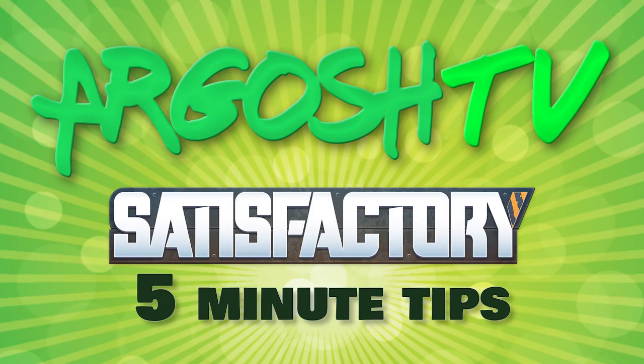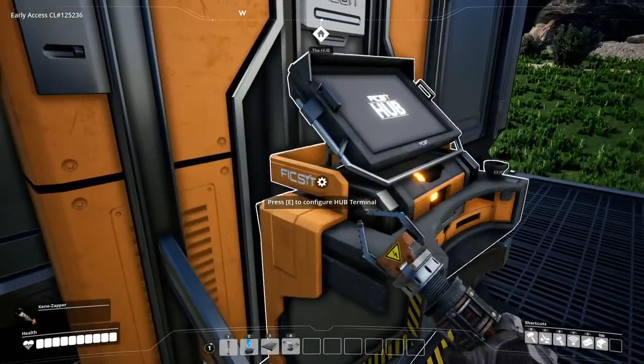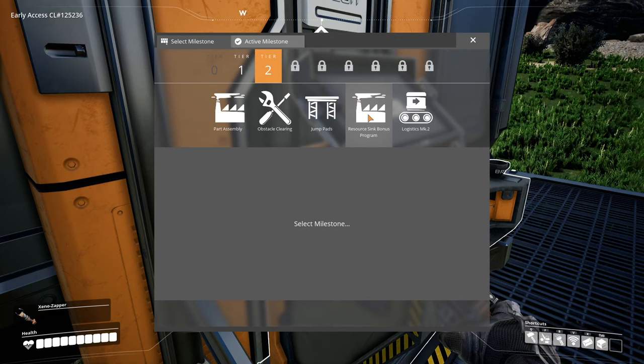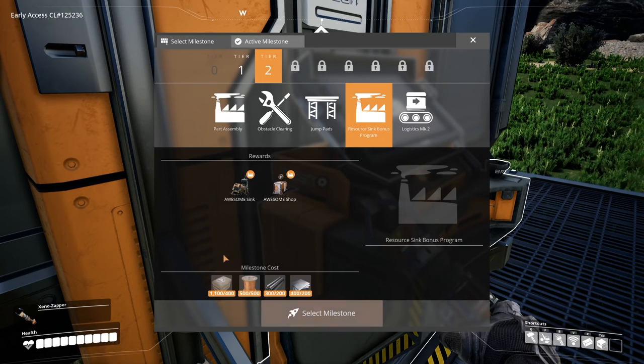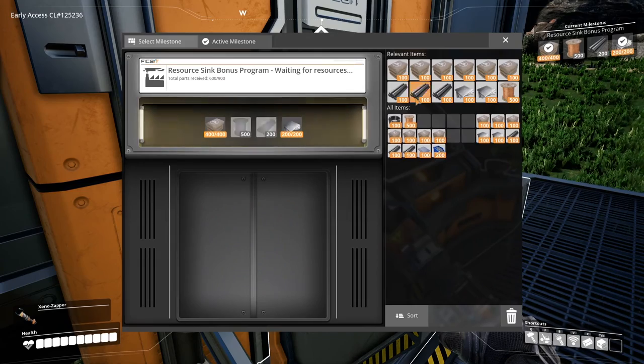In this Satisfactory tips video we're taking a look at the Awesome Sink and Awesome Shop. The Awesome Sink lets you recycle items for coupons, and you can use these coupons to buy unique items you cannot get any other way from the Awesome Shop.